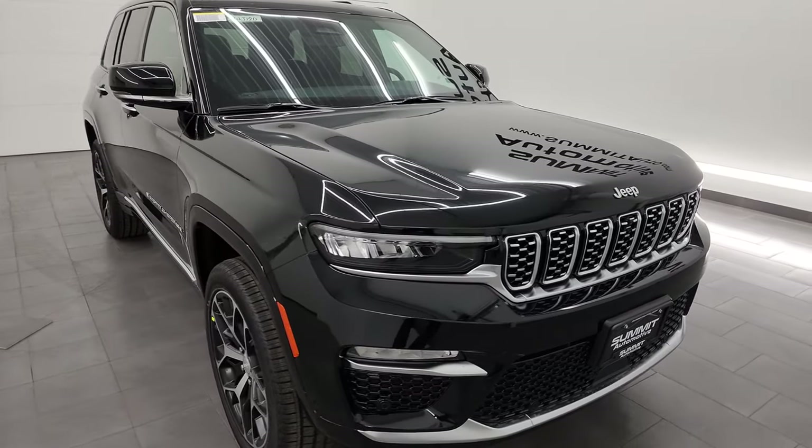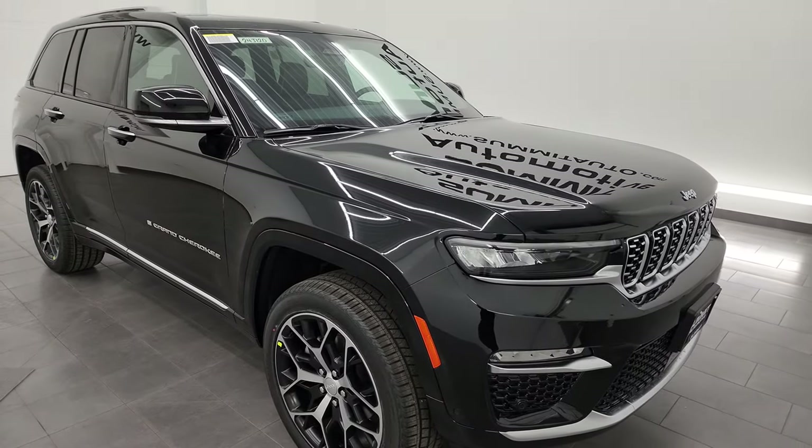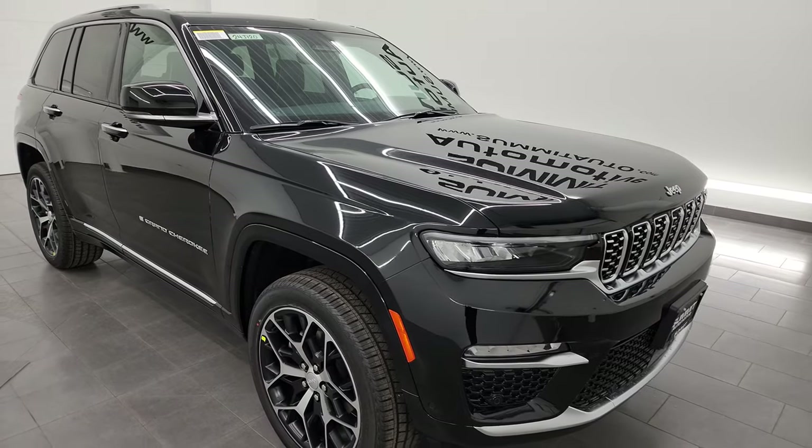Diamond black crystal pearl is the color — paint code is PXJ. I hope you like the video. Remember to like, subscribe, and share.